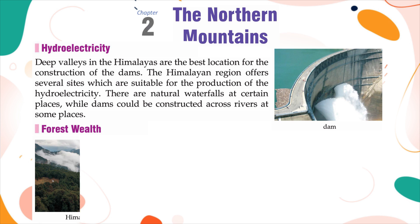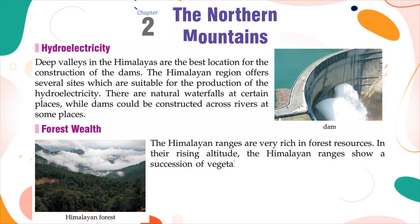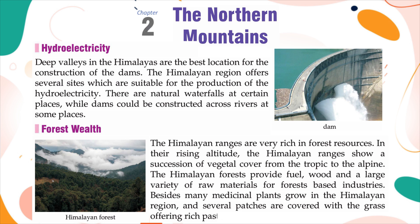Forest Wealth: The Himalayan ranges are very rich in forest resources. With rising altitude, the Himalayan ranges show a succession of vegetal cover from the tropical to the alpine. The Himalayan forests provide fuel, wood and a large variety of raw materials for forest-based industries. Many medicinal plants grow in the Himalayan region, and several patches are covered with grass, offering rich pastures for grazing animals.